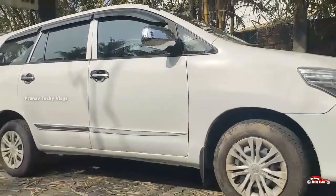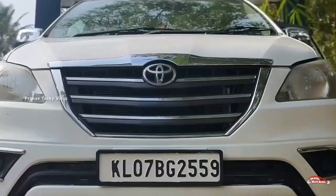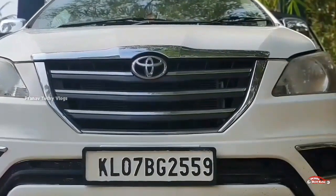Features include: AC power steering, power windows, music system, reverse sensor, and rear wiper. It's got a good feature set overall.